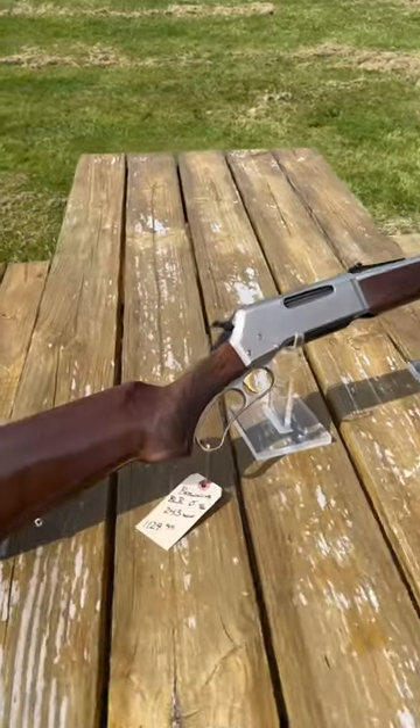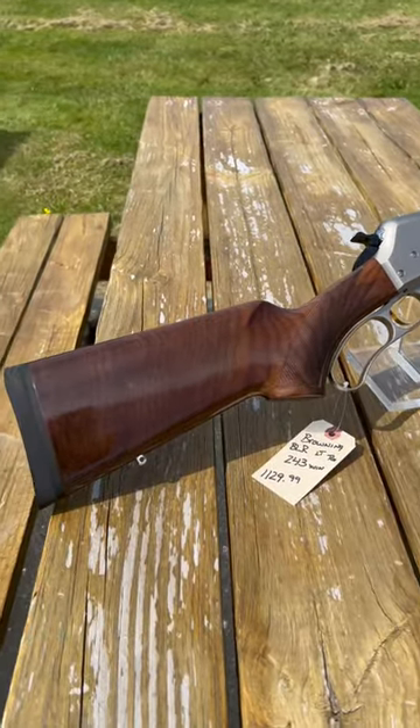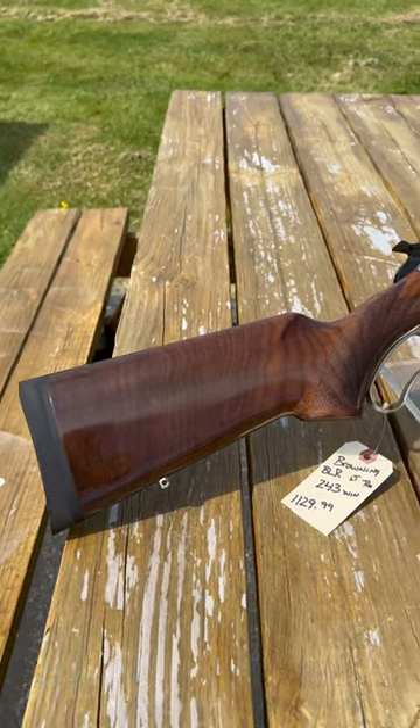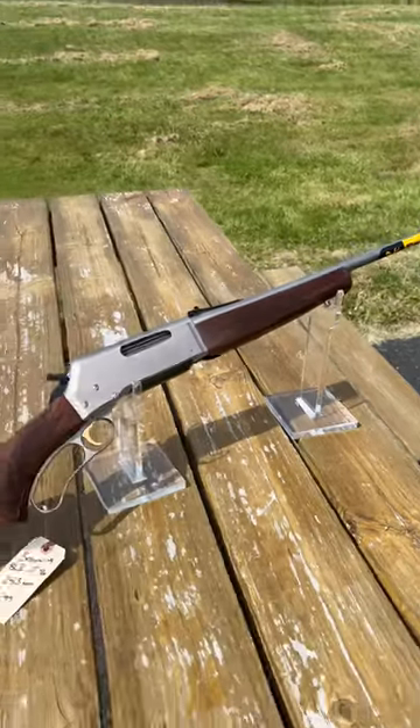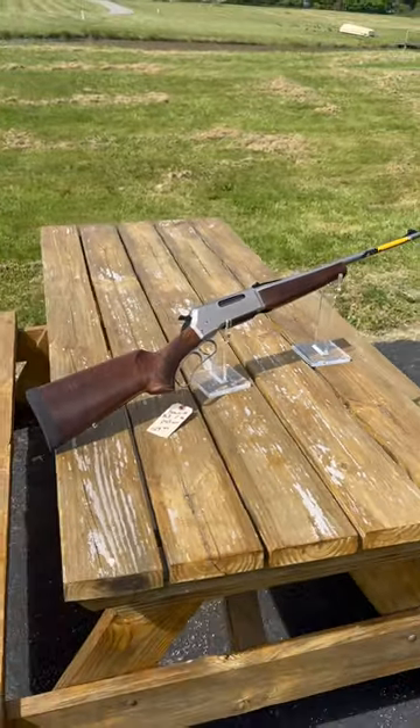Hey everyone, Steve from Duke Sports Shop here. I got this beautiful looking Browning BLR chambered in .243 Win for $1,129.99. We have this at dukesportshop.com — I believe this is a 20-inch barrel, gorgeous looking lever action.